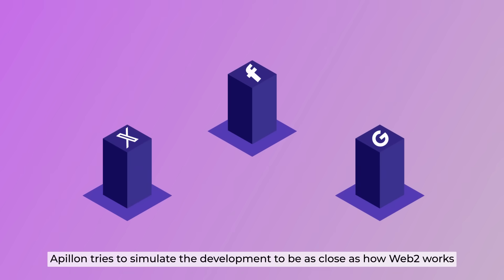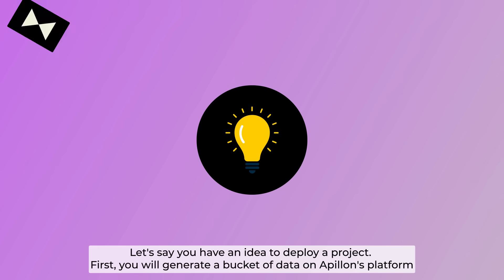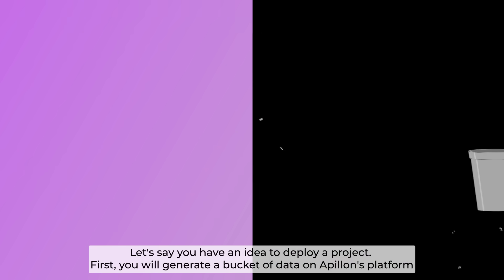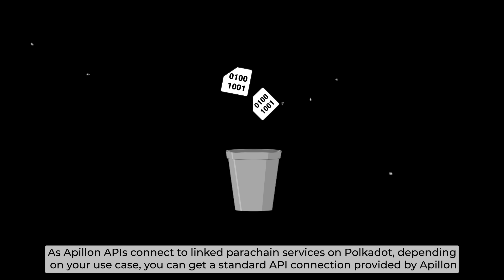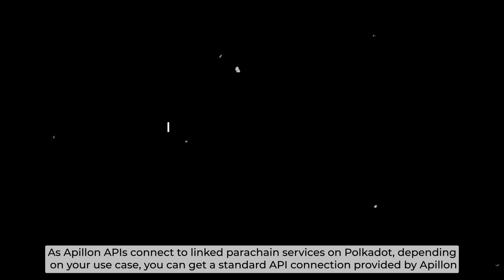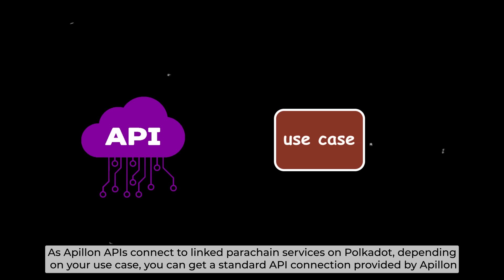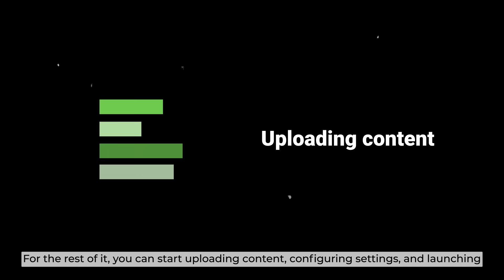Apollon tries to simulate the development experience to be as close as how Web2 works. Let's say you have an idea to deploy a project. First, you will generate a bucket of data on Apollon's platform, as Apollon APIs connect to linked parachain services on Polkadot. Depending on your use case, you can get a standard API connection provided by Apollon. From there, you can start uploading content, configuring settings, and launching.